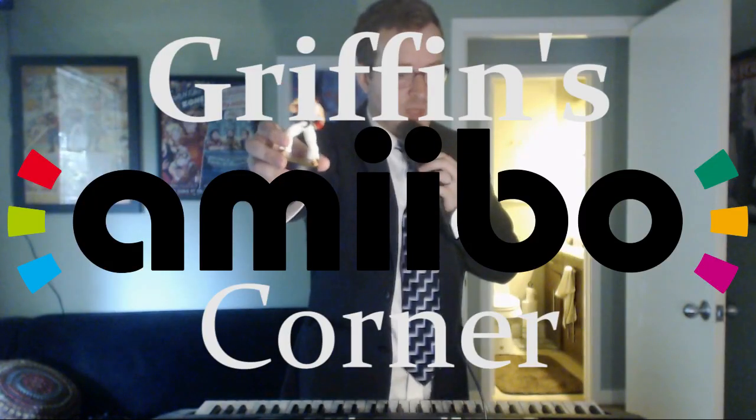Hello and welcome to Griffin's Amiibo Corner. I'm Griffin, and this is an amiibo, a delightful new creation from Nintendo that blends both toy and gaming. Plugged into the right games, amiibo unlocks a bunch of characters and features.